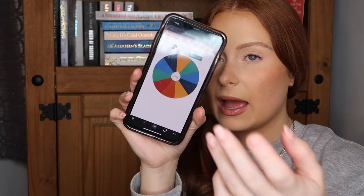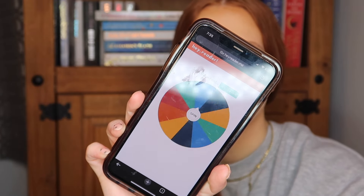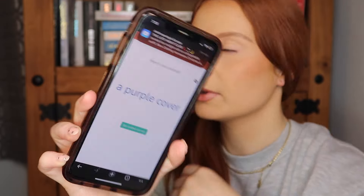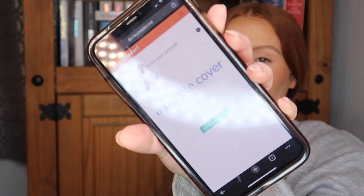So basically I need to go onto a random book prompt generator and it's going to give me something like a genre — maybe fantasy or romance. We'll just click this and see what we got. Hopefully it's something good. A purple cover.